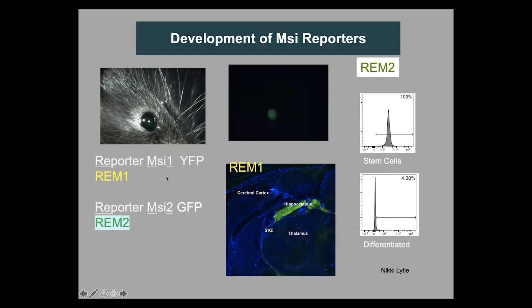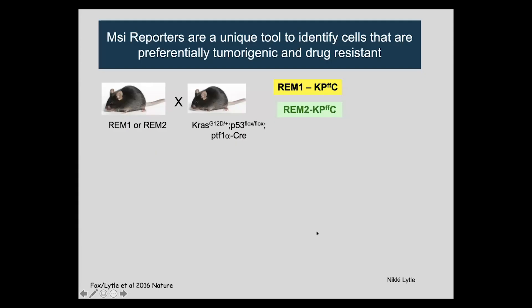We've also developed reporters to understand how Musashi-positive cells contribute to disease. These are knocked in so that cells positive for Musashi are lit up in green or yellow — GFP or YFP. It lights up stem cells but is not active in differentiated cells. In the brain, for example, it lights up the hippocampus and SVZ domain, which are enriched for stem and progenitor cells, and is silent in most of the rest of the mature brain.